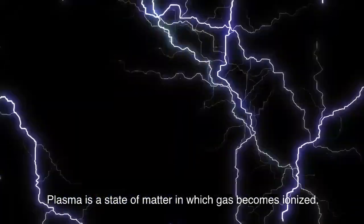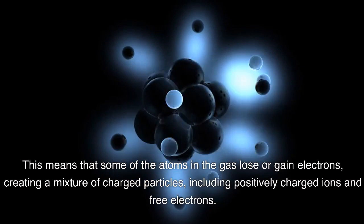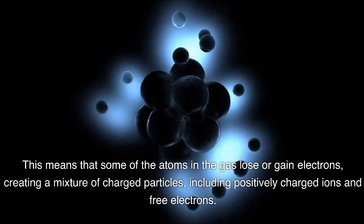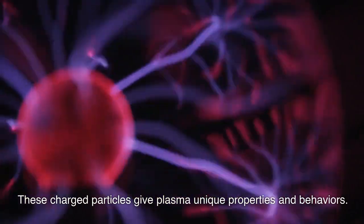Plasma is a state of matter in which gas becomes ionized. This means that some of the atoms in the gas lose or gain electrons, creating a mixture of charged particles, including positively charged ions and free electrons. These charged particles give plasma unique properties and behaviors.